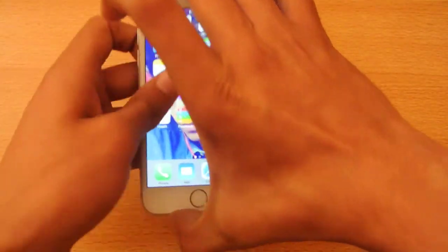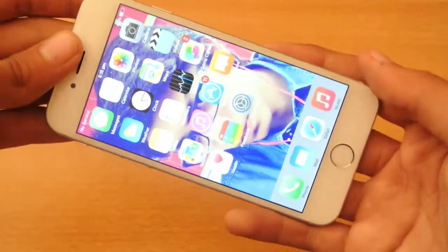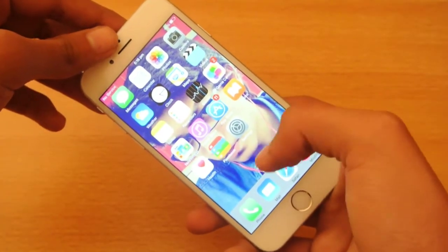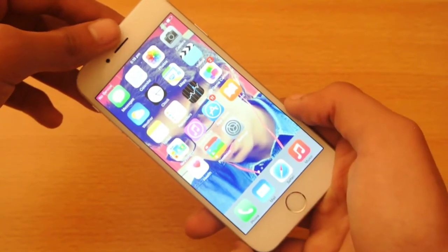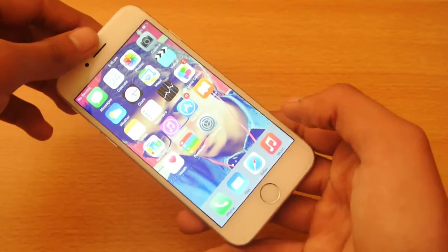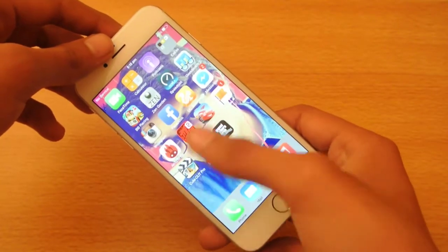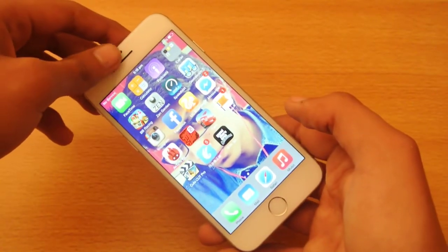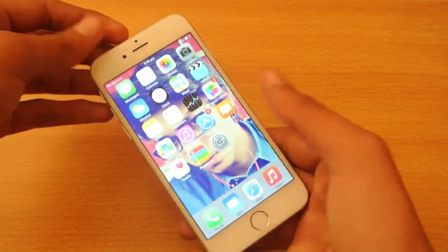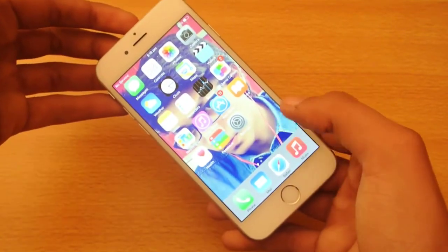At the moment, iOS 8.1.1 is not jailbreakable. You cannot jailbreak this software using Pangu, which is the software that jailbreaks iOS 8.0 to 8.1. If you try to plug your device into your laptop or PC and open up Pangu, that software will say your device is not supported.